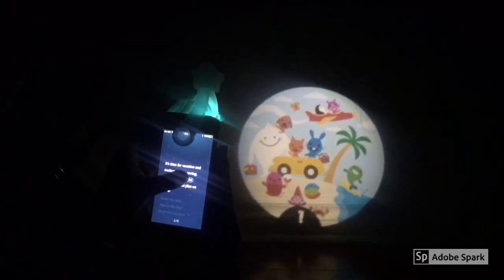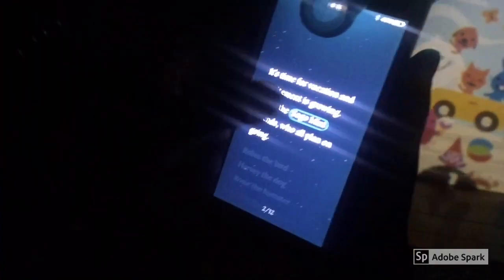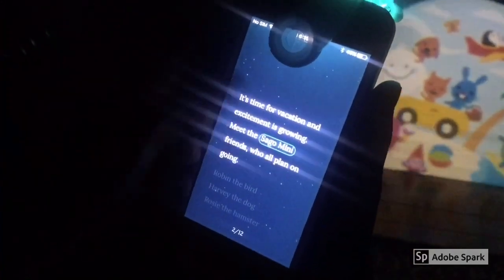It's time for vacation. An adventure is growing. Meet the Sango Mini friends, we'll all plan on going. Next page.